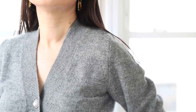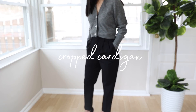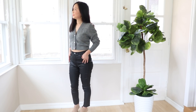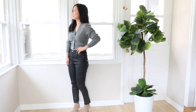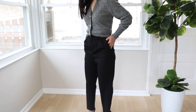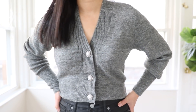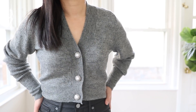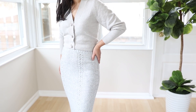Everybody needs a cardigan for their winter closet, and the one I cannot live without is a cropped length cardigan. If there's only one cardigan I could have, it has to be cropped. If you're petite like me, a cropped length makes a huge difference for proportion and making your legs look longer. The best way to wear these is with high-waisted jeans or pants — paperbag pants are a huge trend and these are perfect with them. If you're worried about showing skin, just wear a black cami underneath. These cardigans work with literally anything from jeans to skirts.